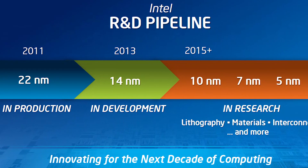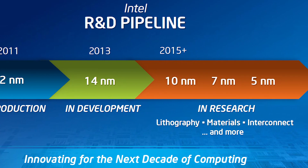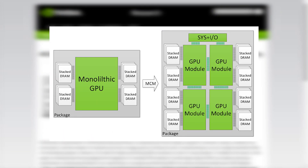Transistors can only get so small, and dies can only get so big due to far lower yields and are therefore way more expensive to manufacture. Multi-chip modules essentially fix this issue by making tiny, high-yield modules that merely connect together to make a more powerful one.